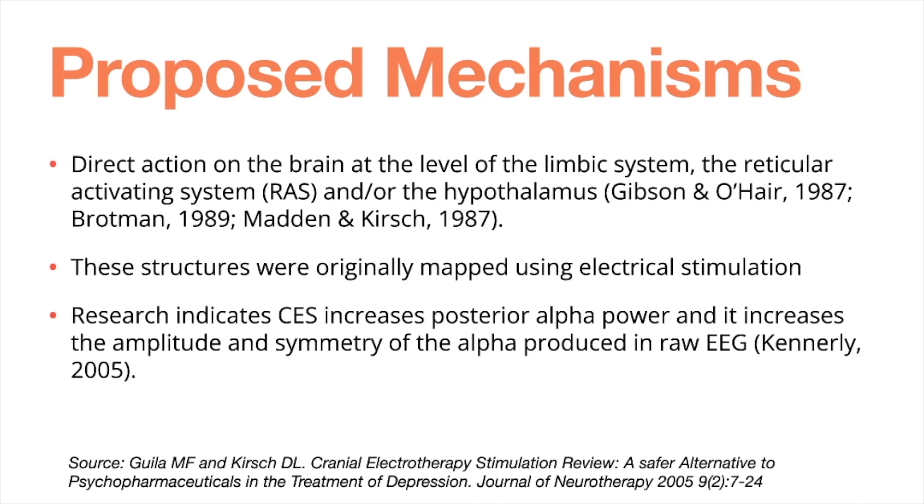Research indicates that CES increases posterior alpha power and increases the amplitude and symmetry of alpha waves produced in a raw EEG. Alpha waves are when the brain is in a relaxed state, not under a lot of stress. CES increases those alpha waves, so measuring brain output while using CES shows distinct changes in the state of the brain.